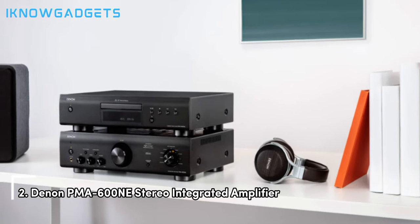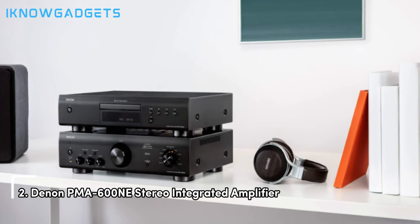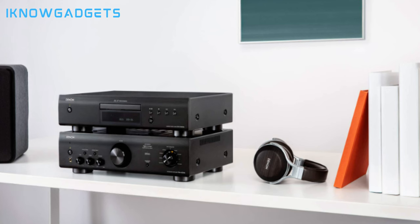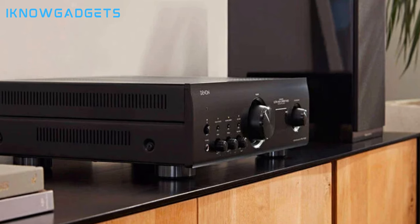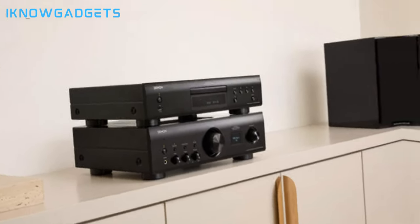At number 2, we have the Denon PMA-600NE Stereo Integrated Amplifier. Delivering 70W of power per channel, this amplifier supports Bluetooth streaming and various digital inputs. With a built-in DAC, it enhances sound quality for an immersive listening experience. It can operate in a purely analog state, disabling digital inputs and Bluetooth for a cleaner analog experience, and features a built-in phono preamp catering to turntable enthusiasts.